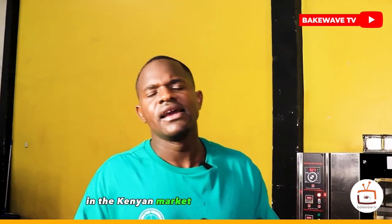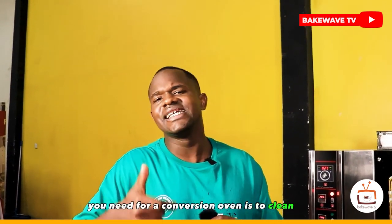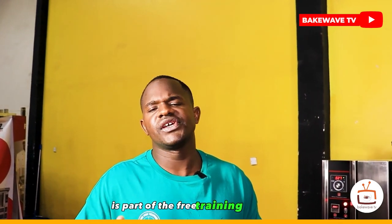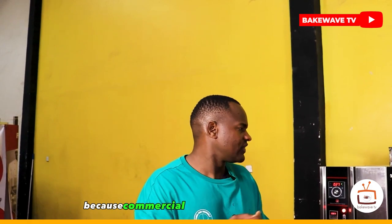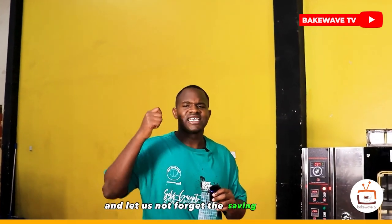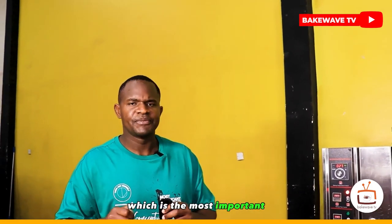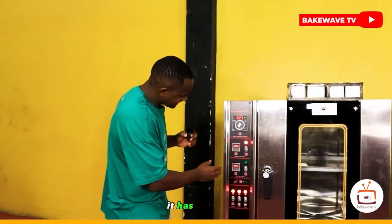Saving number five: this convection oven saves on maintenance costs. Bakewave has installed over 150 convection ovens in the Kenyan market over seven years, and the only maintenance required is cleaning once or twice a month using appropriate oven cleaner. We train you as a bakery owner — it's part of the free training we provide, so you can do the cleaning yourself. Commercial ovens are not mechanical and have a very simple structure, making this possible.